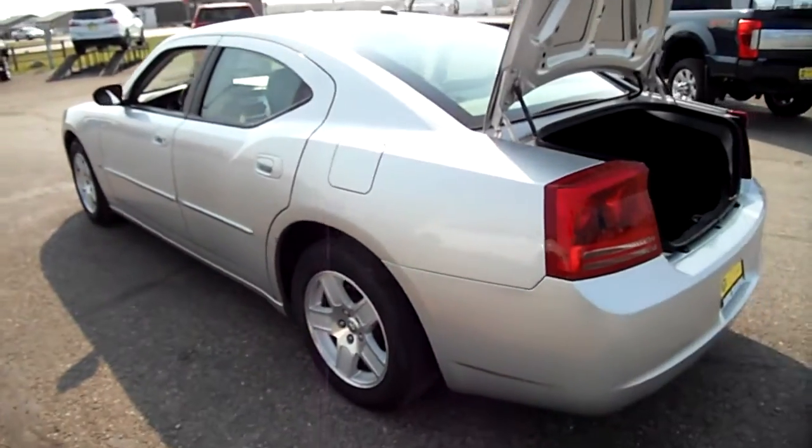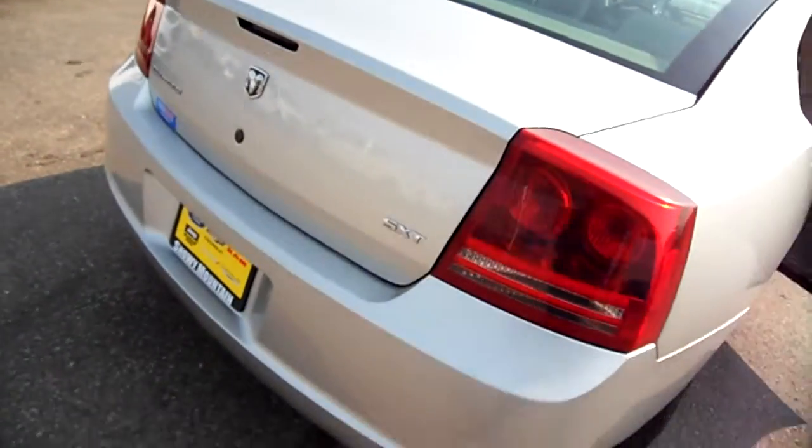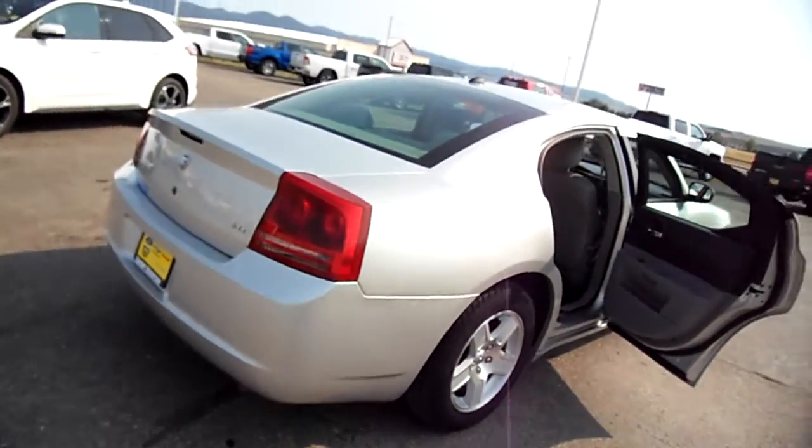Good tires on it. In fact, it comes with a second set of tires, because it's rear-wheel drive. The trunk is all nice and cleaned up. This is the SXT — that's the model I couldn't remember.